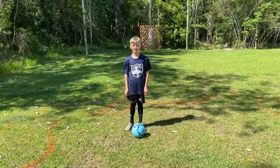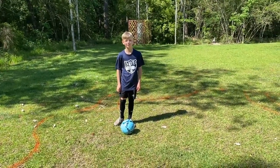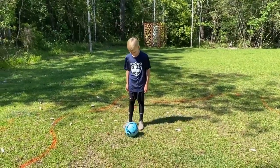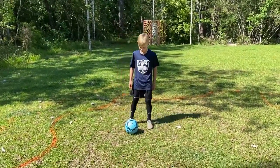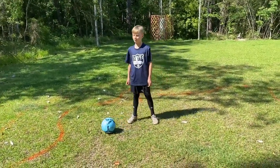My name is Mason. I play for the 10U Academy team, and I'm going to show you a scissors move. You use your left foot and go around the ball, then use the other foot, kick it with the outside, away from the pressure.